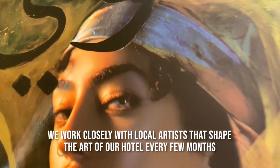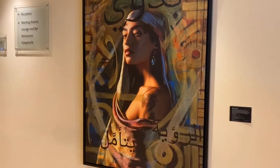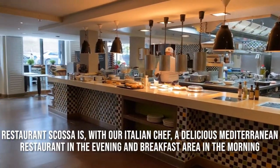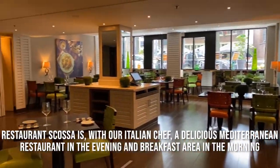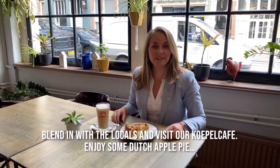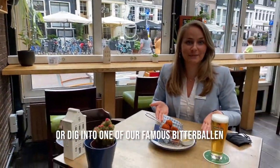We work closely with local artists that shape the art of our hotel every few months. Sip on one of our signature cocktails in our TV lounge bar. Restaurant Scosa is, with our Italian chef, a delicious Mediterranean restaurant in the evening and breakfast area in the morning. Blend in with the locals and visit our Kukkelkafe — enjoy some Dutch apple pie, or dig into one of our famous bitterballen.